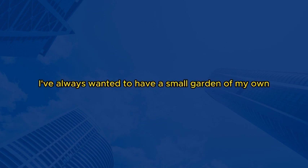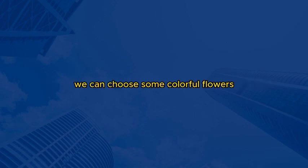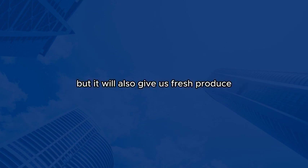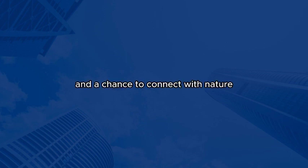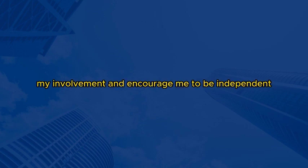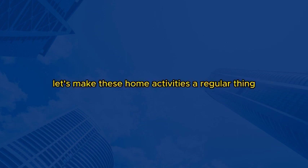Absolutely. I've always wanted to have a small garden of my own. We can choose some colorful flowers, plant some tasty vegetables, and I'll make sure to water them regularly and take care of them. That's wonderful, sweetie. Gardening will not only beautify our backyard, but it will also give us fresh produce and a chance to connect with nature. I'm really looking forward to it. Me too, Dad. I'm glad we're finding these activities to do together. It's nice to contribute and make our home a better place while spending quality time with you and Mom. You're absolutely right, sweetheart. Your help and enthusiasm mean a lot to us. It's great to have a daughter who is willing to pitch in and take on responsibilities. We appreciate your support. Thanks, Dad. I'm grateful to have parents who value my involvement and encourage me to be independent. Let's make these home activities a regular thing.